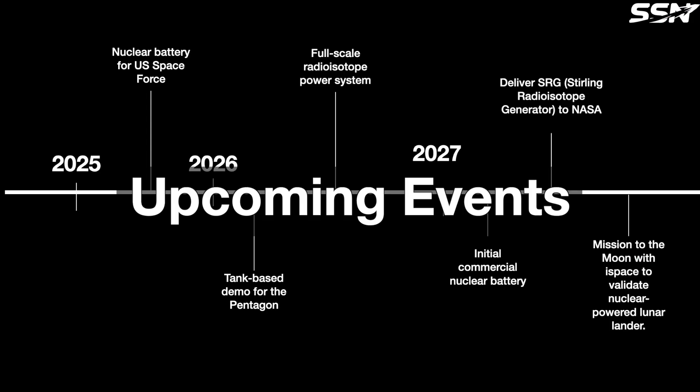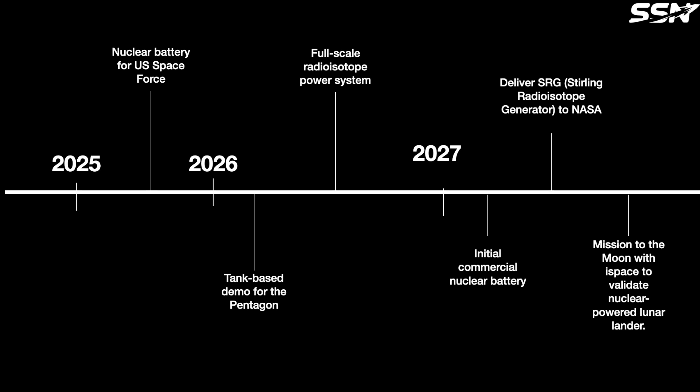Upcoming events: Xeno Power plans to demonstrate its first radioisotope power system in 2025 for the US Space Force. In 2026, the company plans to demonstrate a seabed version for the Pentagon. In 2027, it plans to validate nuclear-powered lunar landers with iSpace US. Meanwhile, Xeno is developing, along with other companies, a Stirling generator capable of delivering substantially more power, aiming for lunar surface deployment by 2027. This system enables power generation during lunar nights and in permanently shadowed regions, which likely harbour water ice and other resources.